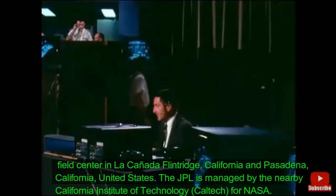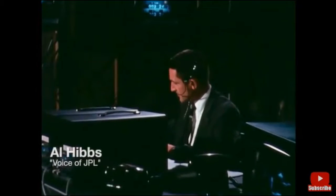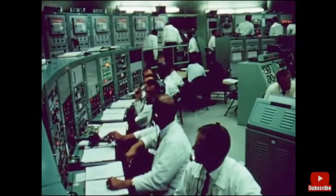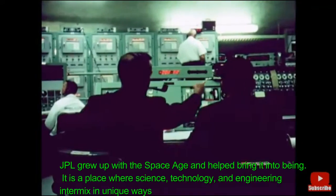We are now well into the countdown at approximately three minutes before liftoff. All systems are reported in excellent condition at this time. Pressurization: Go Atlas. Go Centaur. Atlas autopilot: Go. Centaur autopilot: Go. Launch director: Go.